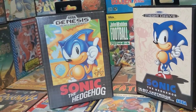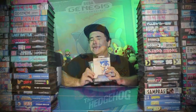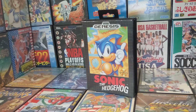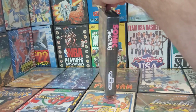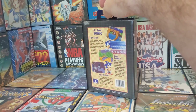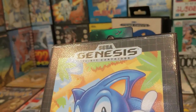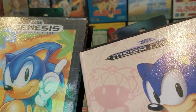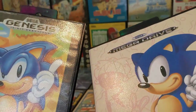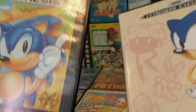Moving over to America, we have the exact same game for the exact same system, but it doesn't take a Pam Beasley to work out that this is not the same picture. The design itself is completely different — sure you've still got your grid-like background, but that's it. You've got the far harsher but more eye-catching Genesis logo. And just in case this video blows up outside of the retro gaming niche, yeah, these are the same systems — just different names for different regions.